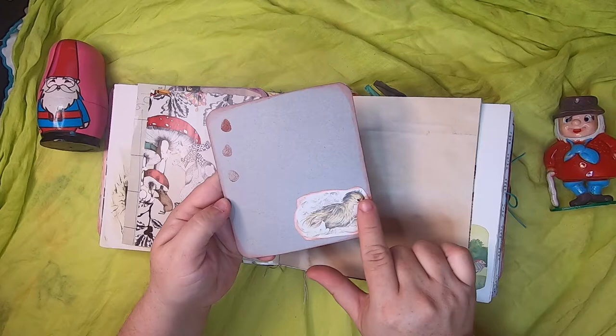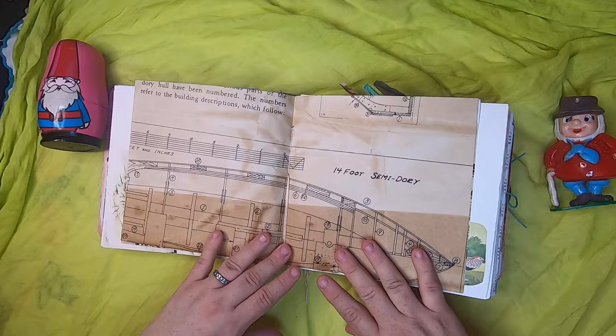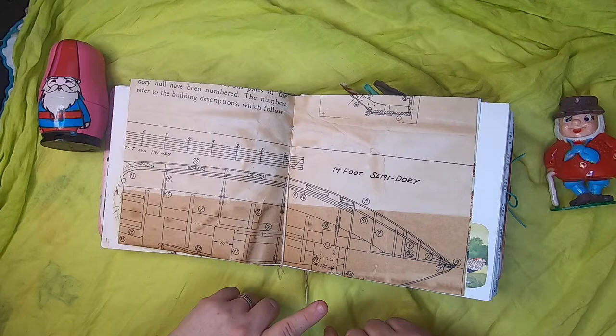There's a bit of stamping, a few little acorns, and coffee-dyed paper. This is another theme that runs through the journals: dyed paper that's a blueprint-style image of wooden boat building.